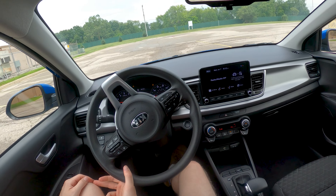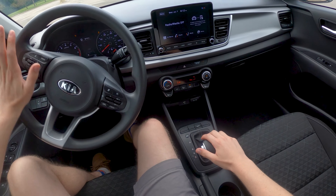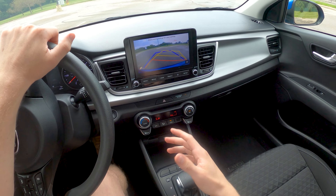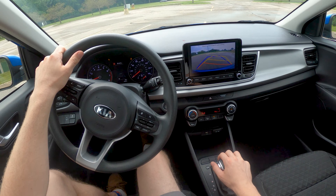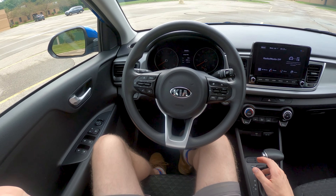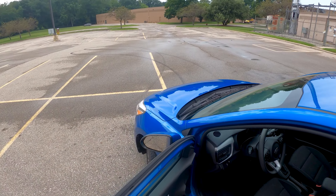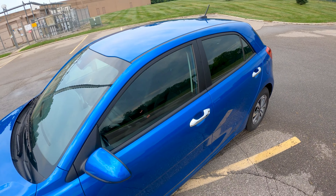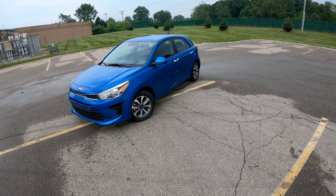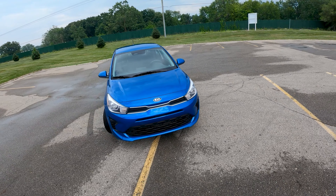Now if they could just fix that blinker. Great turning radius, as should be expected from a small car like this. Backup camera is okay — it's a good size, but resolution's not fantastic. So there we are — the Kia Rio. Good little car, and thank goodness Kia is still making it. I'm sure its days are numbered, but for now it's a good choice.